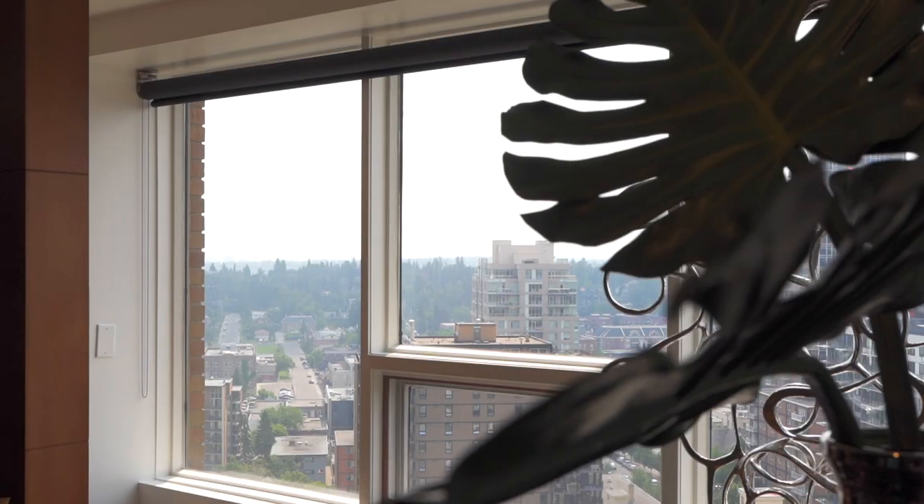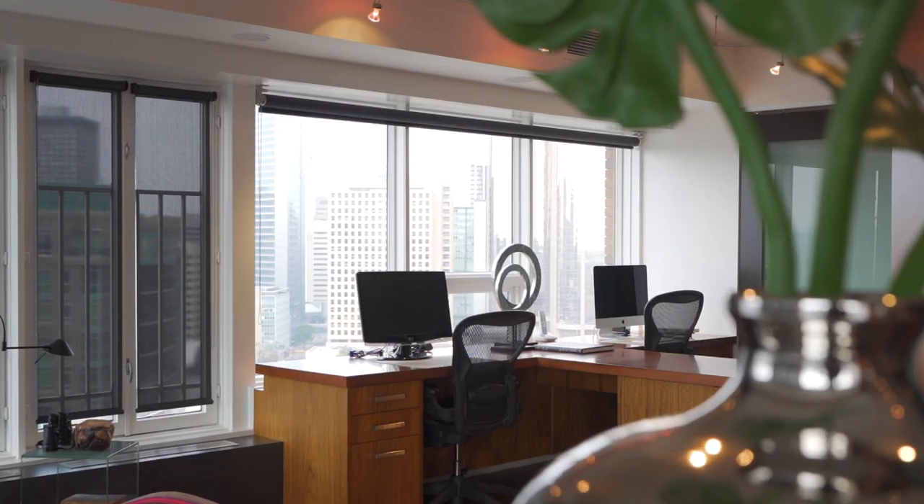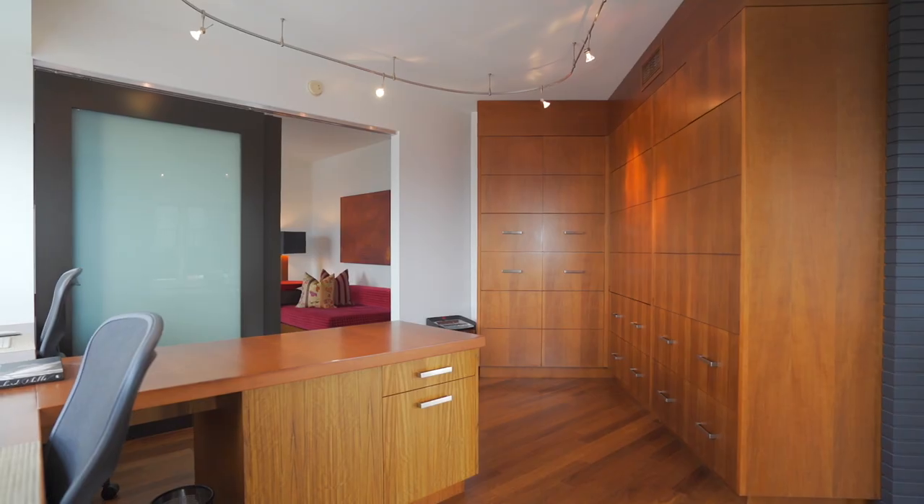Working from home, these custom built-in two-person desks reveal two entire walls of maple wood cupboards and filing cabinets.